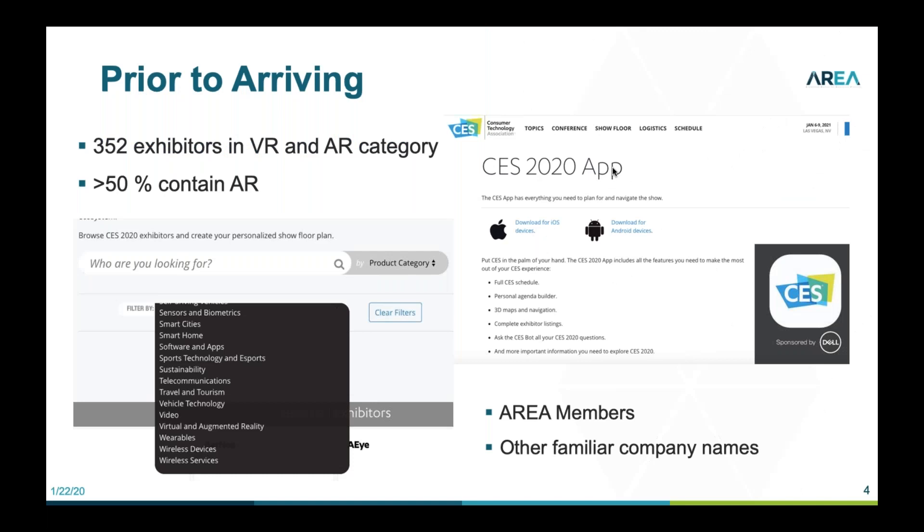What I do before I go to CES is download the app, go on the website, and filter things to make sure I use my time for highest impact. But this year that was a particular challenge because there were so many exhibitors in the merged virtual and augmented reality category. More than half of the companies listed in that selection were really showing augmented reality in my opinion. I found the app a little hard to use, but it's certainly getting better each year.